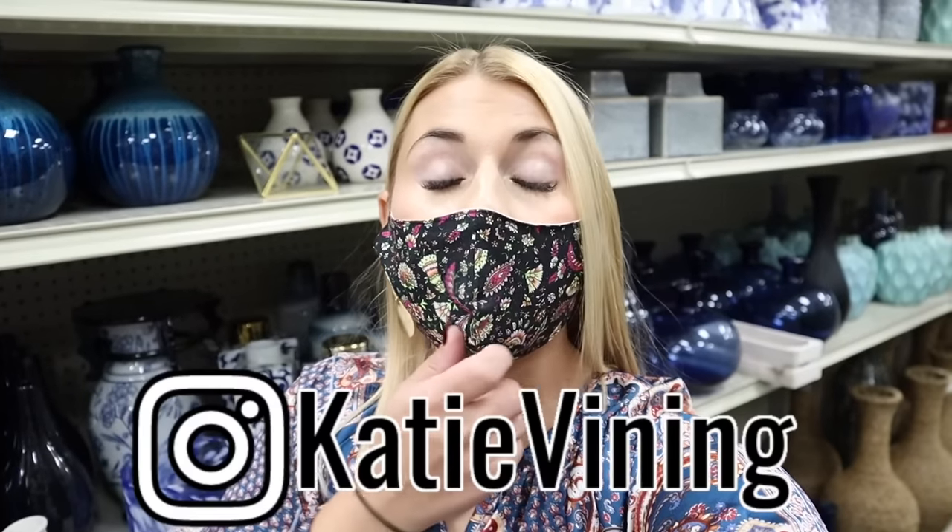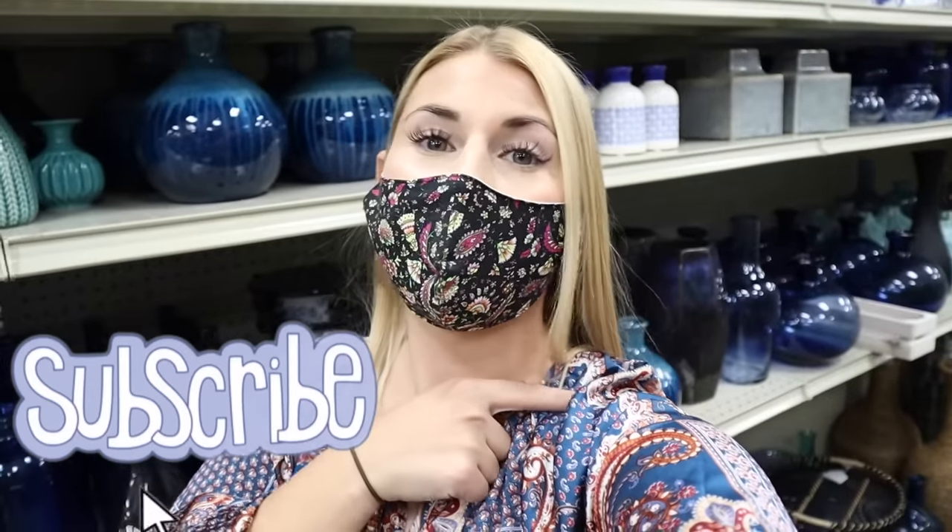Alright you guys, we are signing off from the At Home store! I hope you loved the last two videos — this one and the Christmas one. Like I said, this store is so big and crazy, there's no way I could ever show you everything in here, so if you have one in your area I definitely recommend checking it out. Or you can shop the entire store online. I can help you look for stuff — just let me know. Follow me on Instagram, give this video a big thumbs up, hit the subscribe button, and I will see you next time!